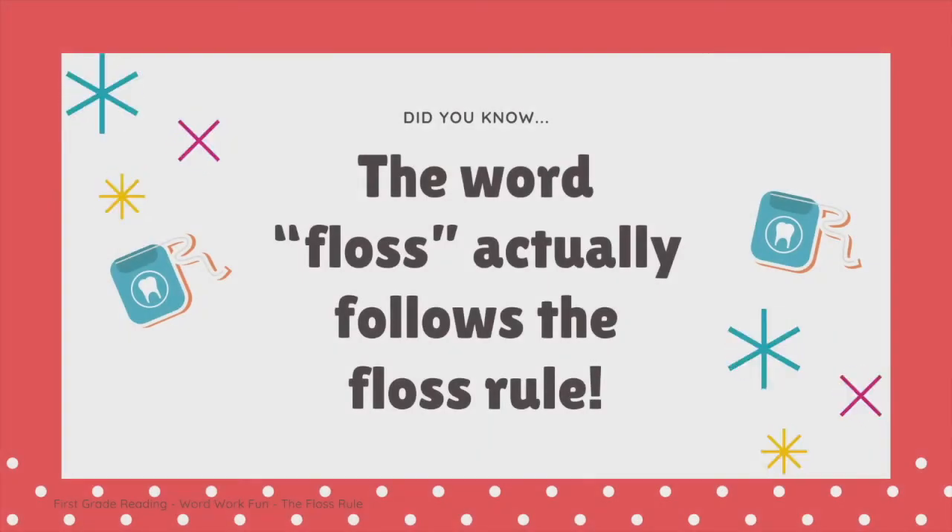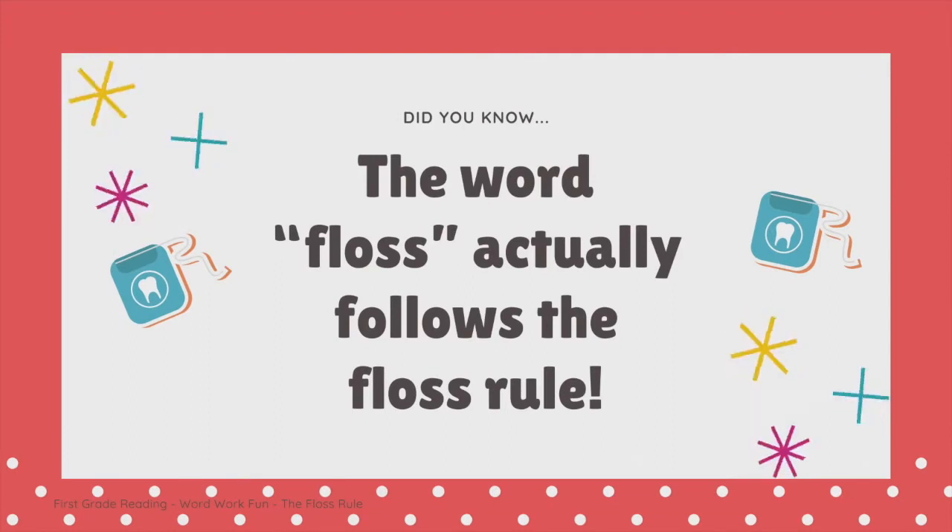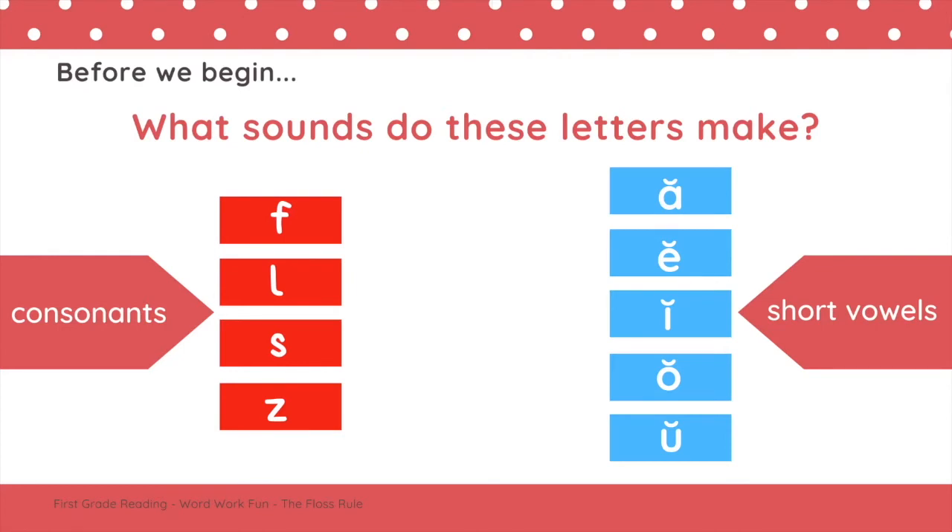Did you know the word floss actually follows the floss rule? Think about what sounds these letters make. The consonants F, L, S, and Z. And the vowels A, E, I, O, and U.